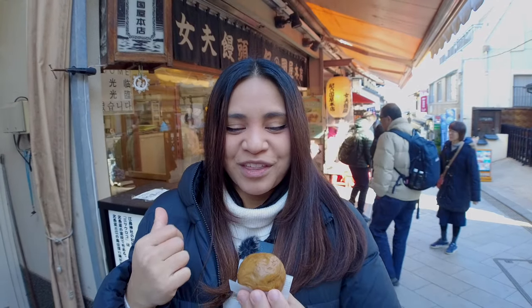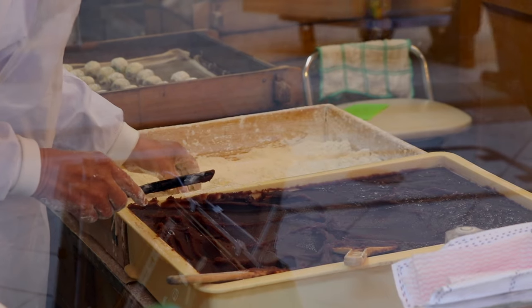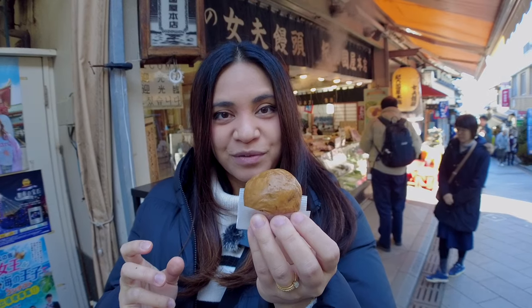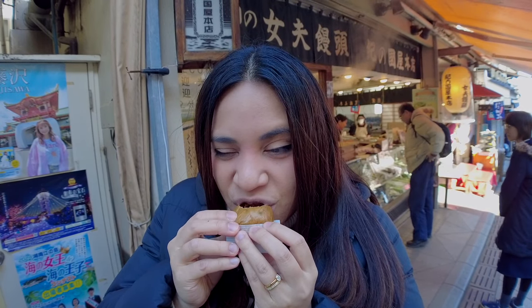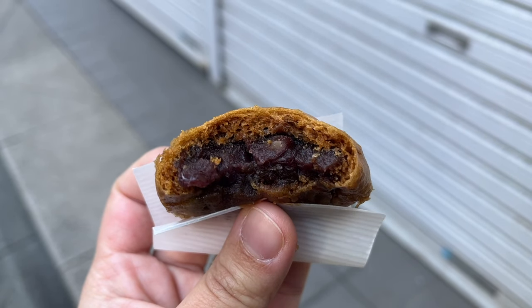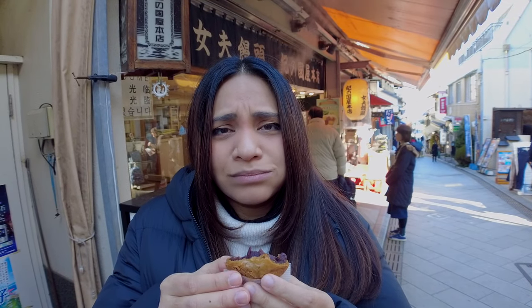Next: manju. There are two types of manju in this shop — the brown one has brown sugar and the white one has white sugar. One of the more popular things to eat here in Enoshima. Really soft, really fresh, with a generous amount of sweetened red bean filling. This is delicious — it's not super sweet, just right.